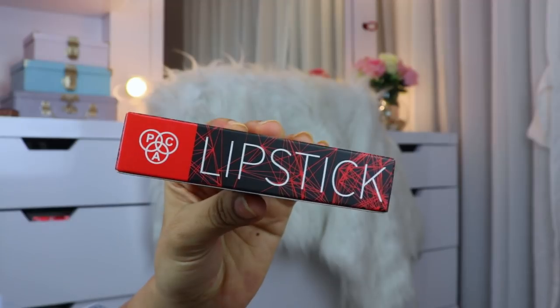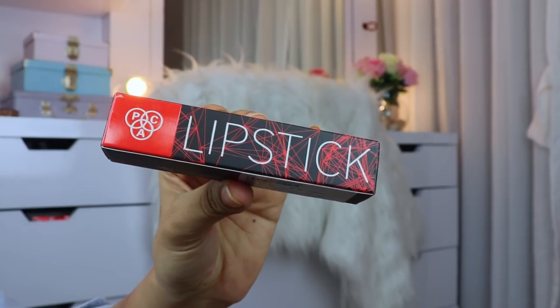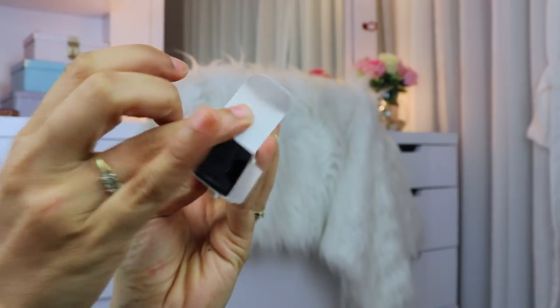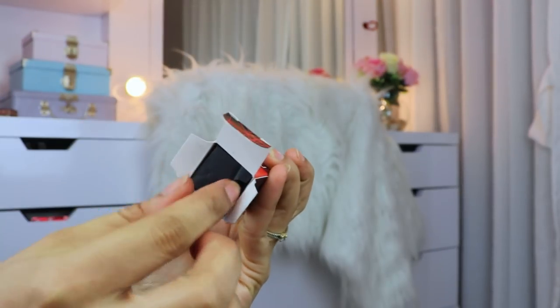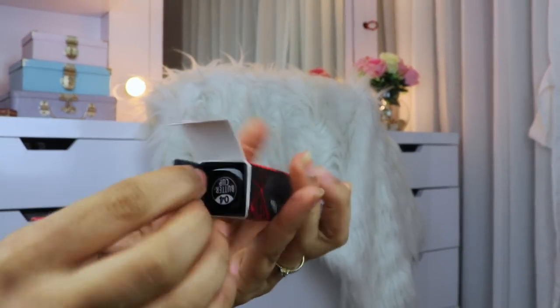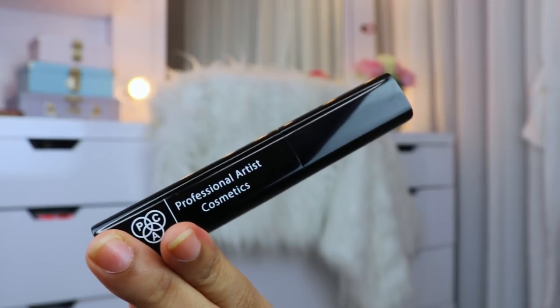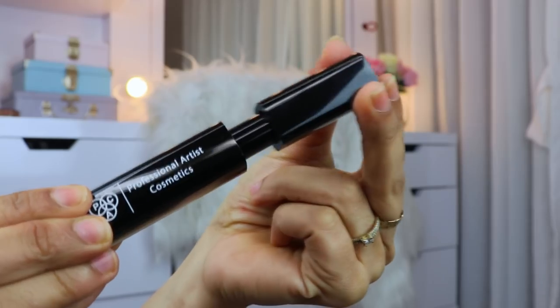Let's begin with the packaging. This is the outer packaging of the lipstick — it's a sturdy cardboard box with their branding, and when you open it there is another cardboard box inside, so your lipstick is secure. I really like the shiny black packaging and the magnetic cap.